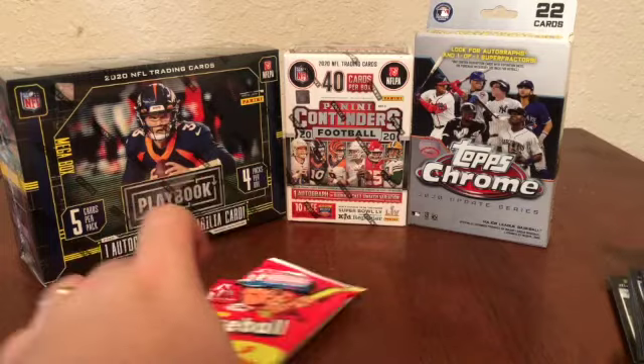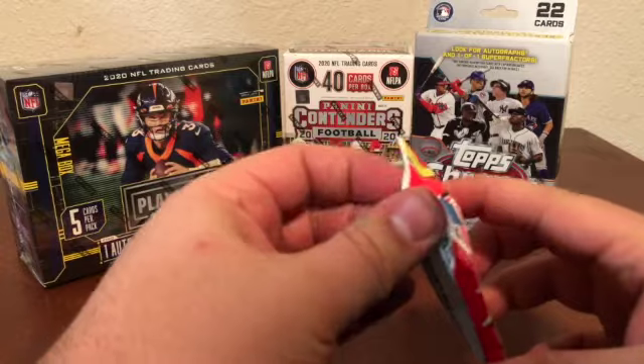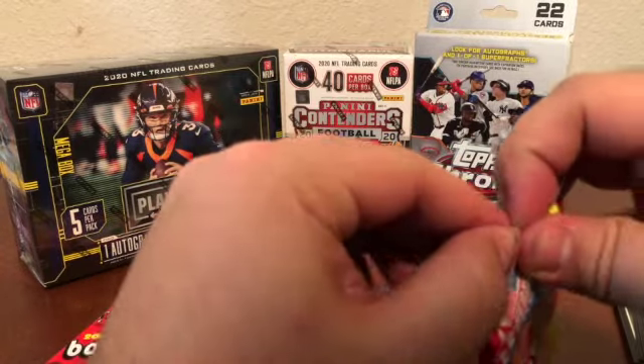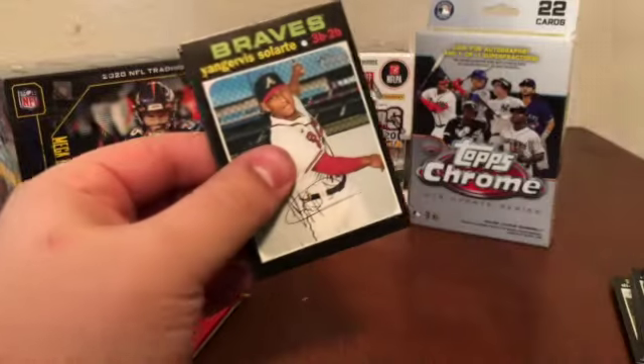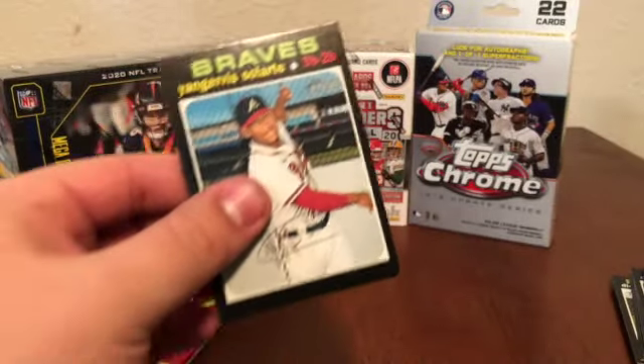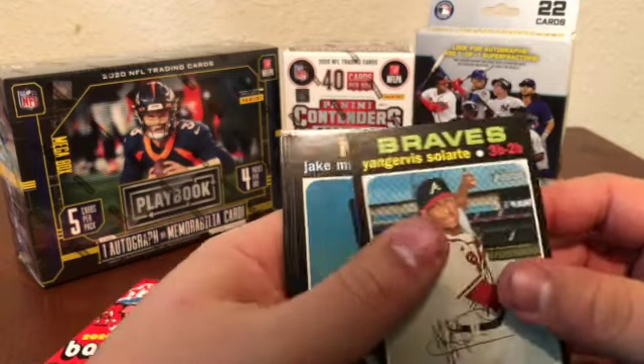Three packs in on the Heritage, and I don't think we've hit any big hits yet on this end. We'll have to see if that continues. Like I said, we'll go back and look to see if there are any image variations — I don't think we've seen any yet but we may have.